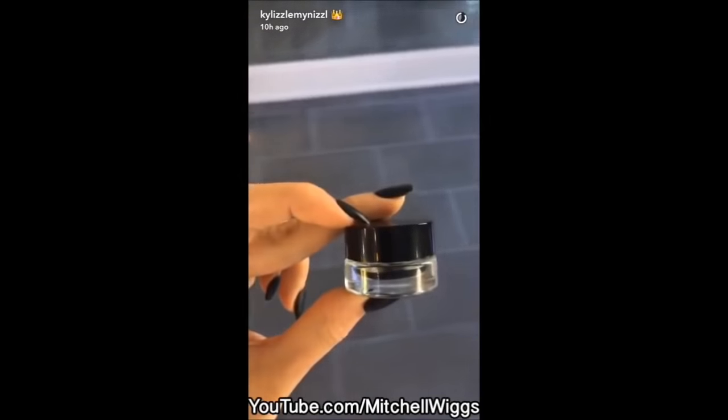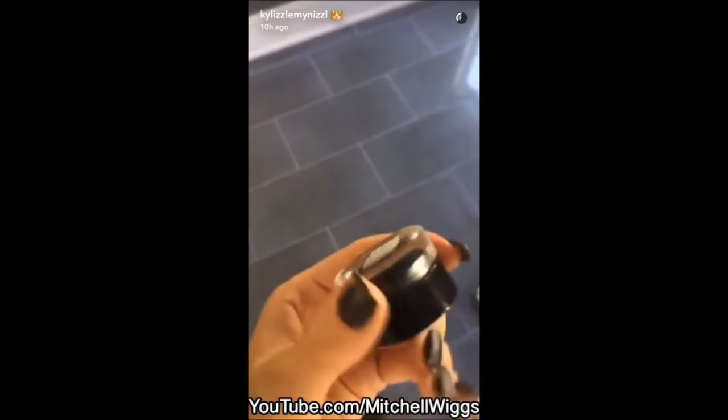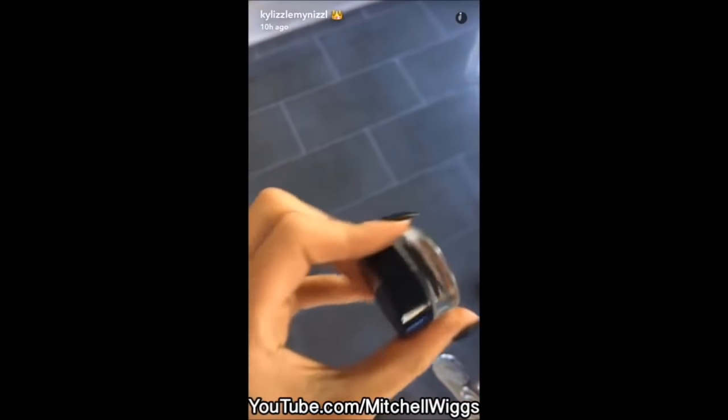Look guys, this is a sample of my black eyeliner that I used on Jordan the other day. This isn't a part of the birthday edition collection, but I'm going to be releasing this after.